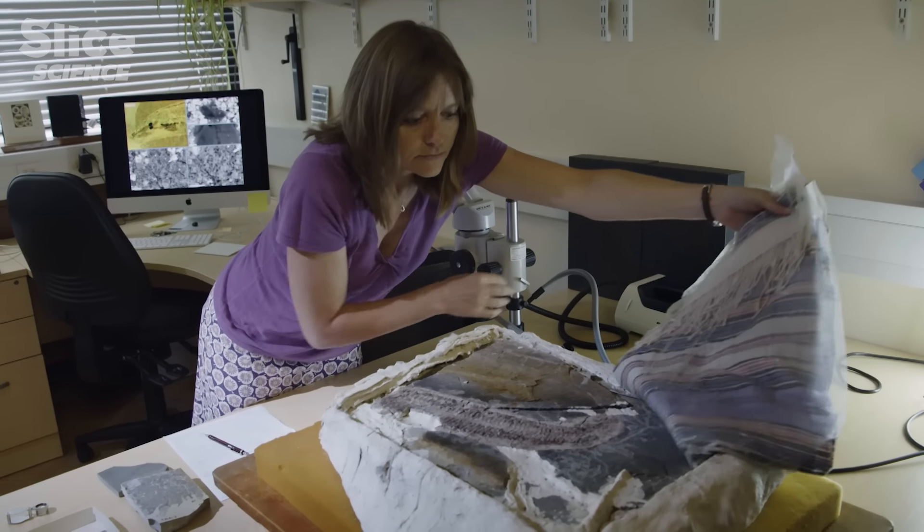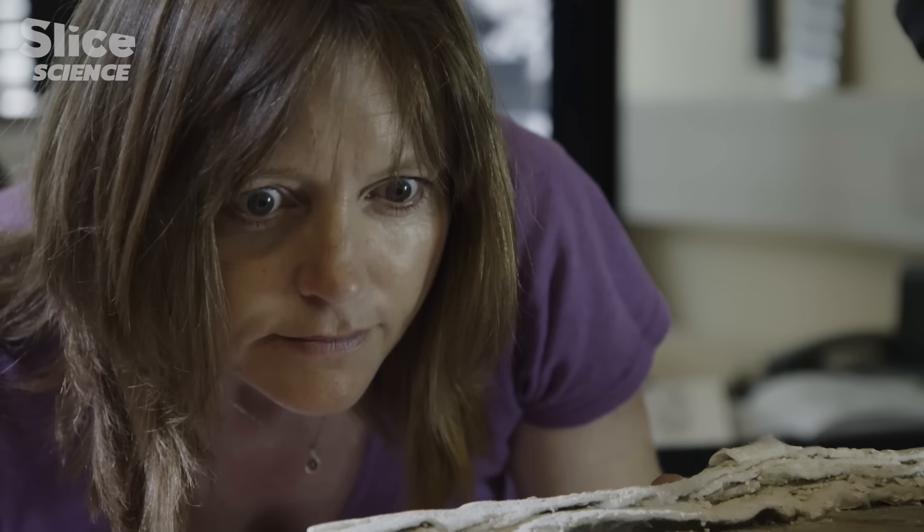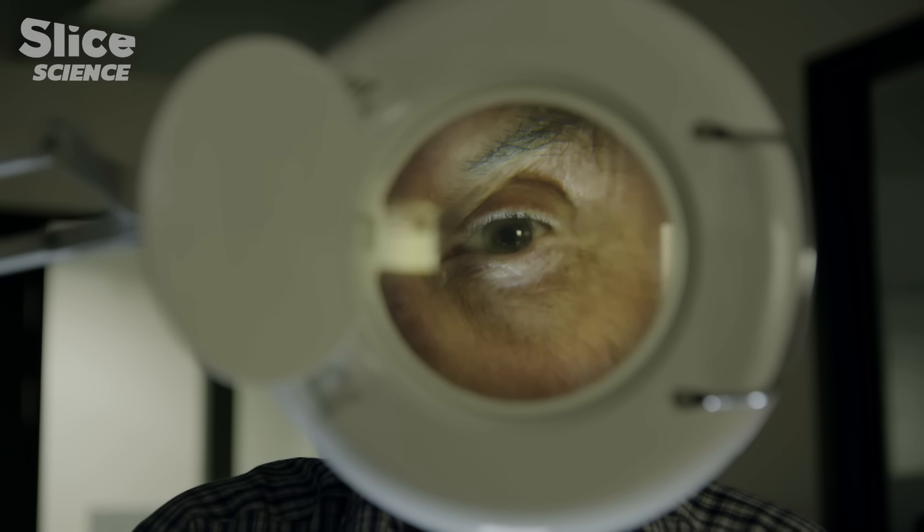It's only recently that two scientists, one English, the other Australian, have brought together exceptional clues, allowing us to advance in the history of our eye. They've managed to unlock the secrets of unique fossils.